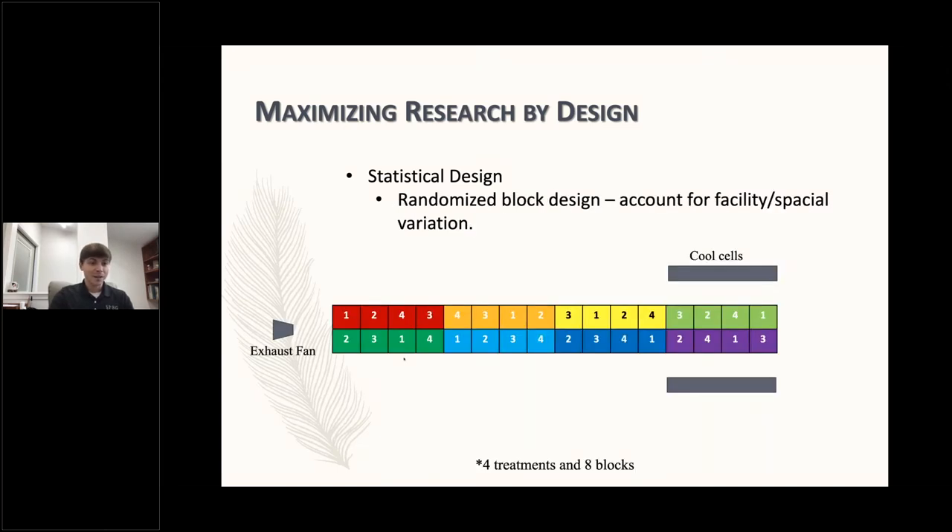Block design is really important. This is a simple example: we have four treatments in eight blocks, where each color represents a block and each block has every treatment represented. What that does is if there's variation in the facility, it helps distribute that variation equally. In this example, it's a hot summer day and air is coming in through cool cells — as it comes across it's being warmed, so right before it exits it's going to be the warmest. There's stratification in the air: where the air enters is coolest, right before it exits is warmest. By blocking like this, it helps distribute that variation equally amongst the treatments.